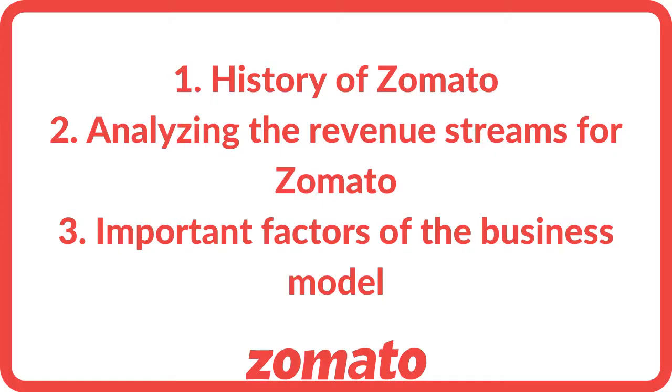In the case of Zomato, I think it's one of those brands that has stood the test of time. Initially, we always used the brand to read about food and restaurant reviews. Then, with the introduction of Swiggy, the option of food delivery was also added. Zomato Gold, or today's Zomato Pro, makes us all feel special. The brand has ensured to change over time to achieve perfect customer satisfaction. Through this video, we will cover: the history of Zomato, analyzing the revenue streams, and the important factors of the business model.